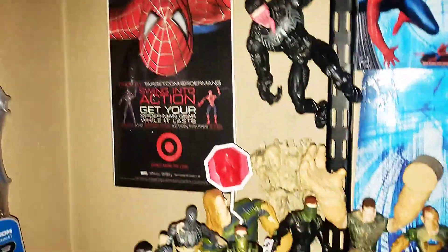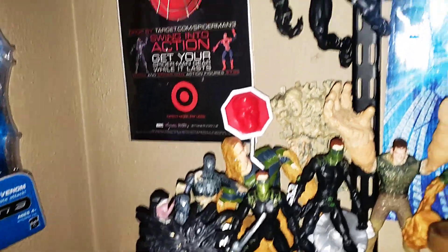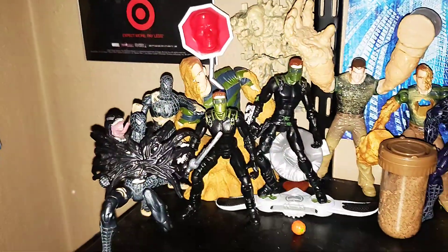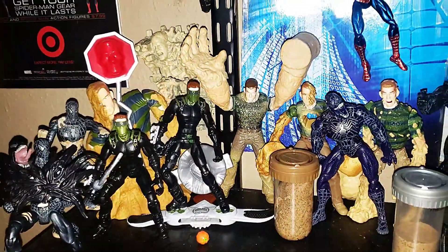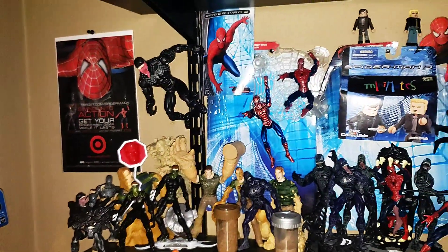Let's move down to the bottom shelf. Here's all of my open boxed figures — 6-inch scale movie Venom figure. I didn't put these in any particular order; I just wanted to make it suit my needs.